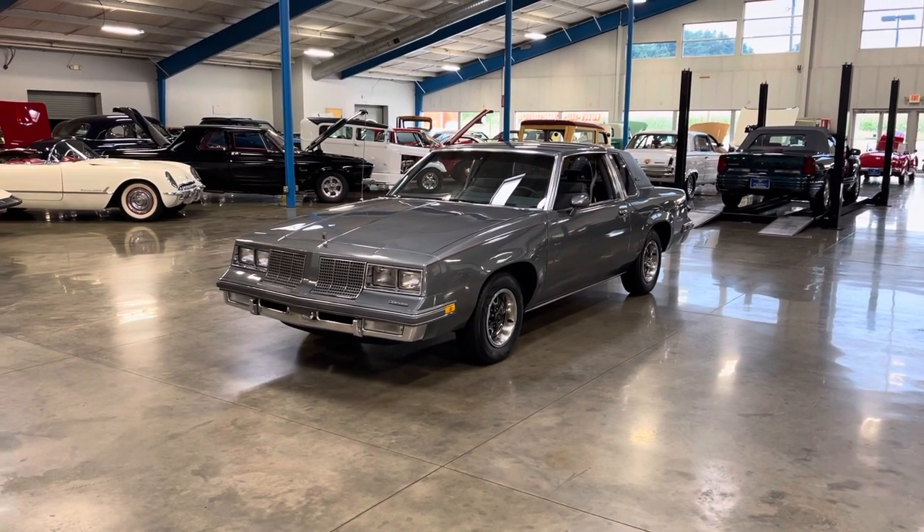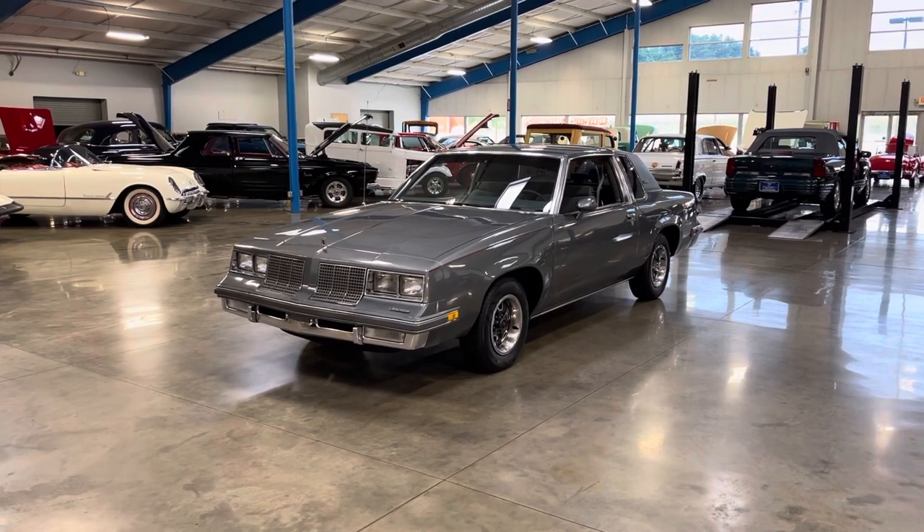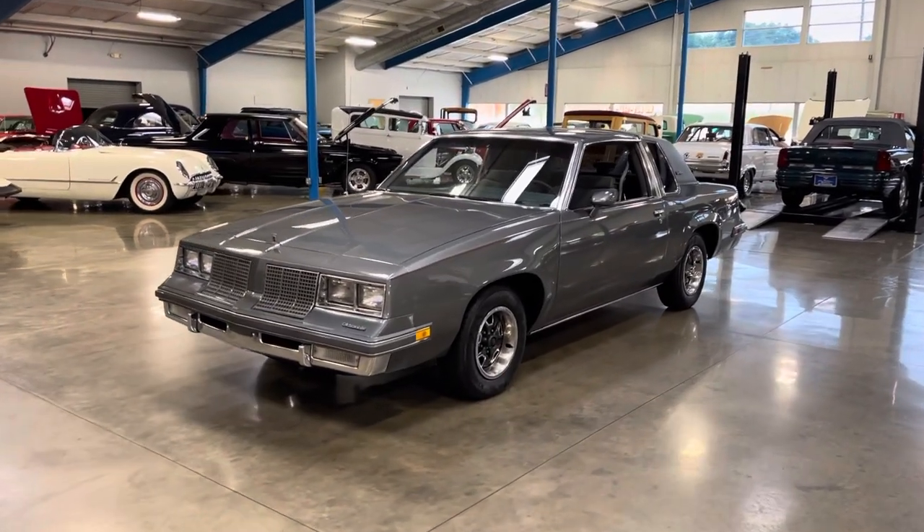Hi guys, Chris back with John Koufleitner's Galleria of Vintage, Classic, and Pristine Cars.